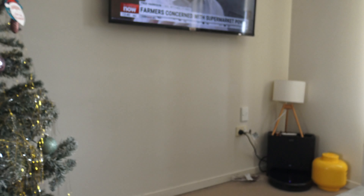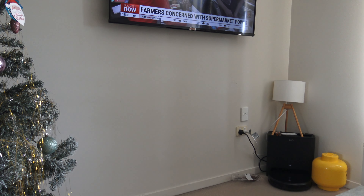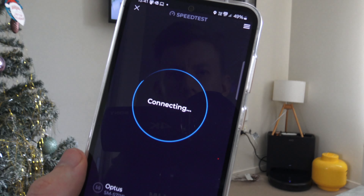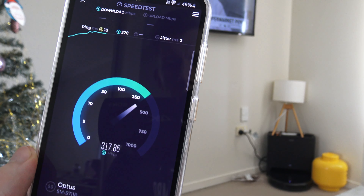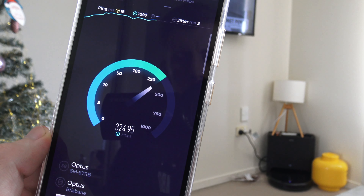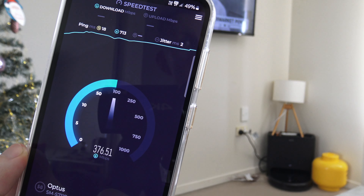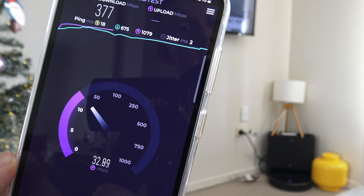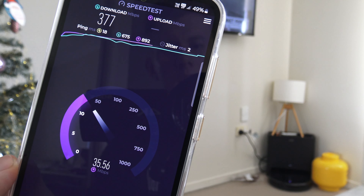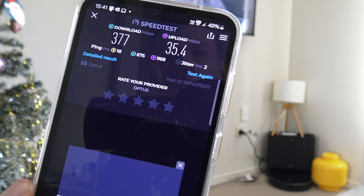Now let's show you what it should be getting by opening the Galaxy S23. Let's see what the Galaxy S23 can achieve. As you can see, it's already beating it by a lot. We're going to do the same thing — knock it on aeroplane mode and then turn it back off, as that sometimes refreshes the connection and makes it a bit faster. We've got 377 Mbps download here, and upload around 35.